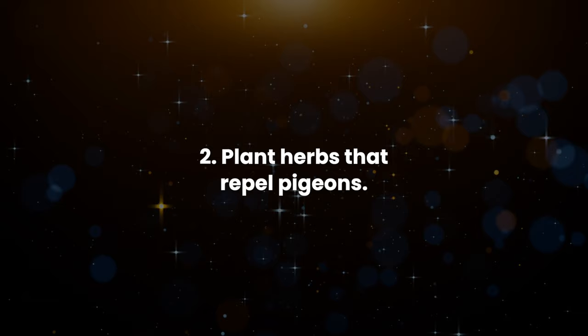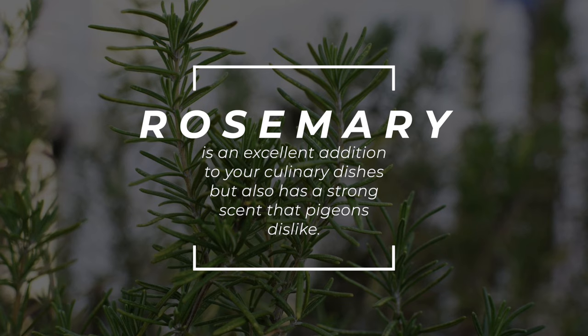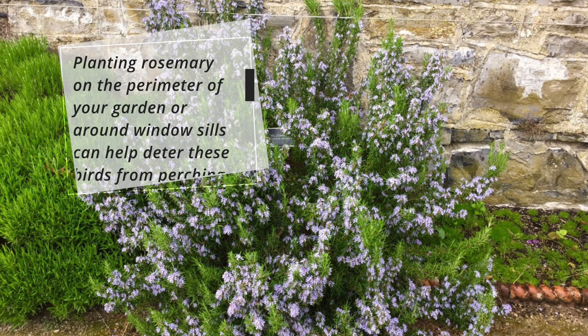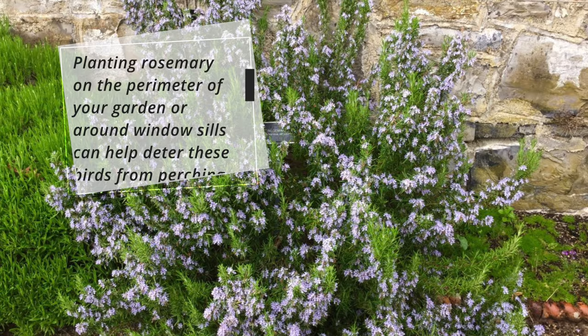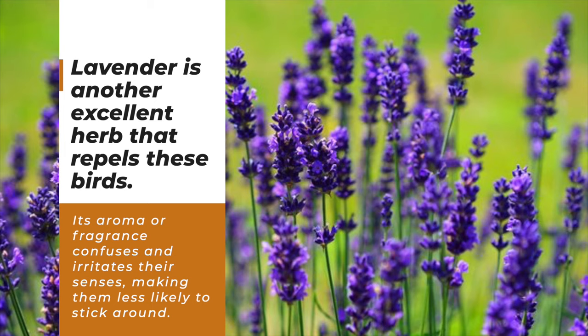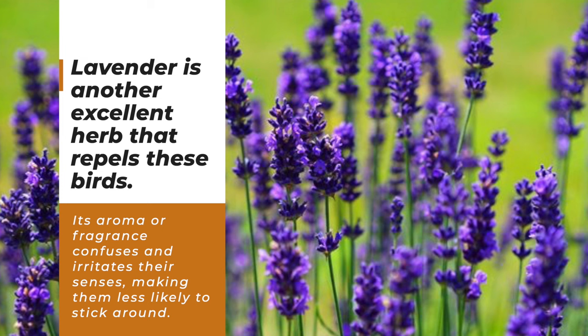2. Plant herbs that repel pigeons. Rosemary is an excellent addition to your culinary dishes, but also has a strong scent that pigeons dislike. Planting rosemary on the perimeter of your garden or around window sills can help deter these birds from perching. Lavender is another excellent herb that repels these birds. Its aroma or fragrance confuses and irritates their senses, making them less likely to stick around.